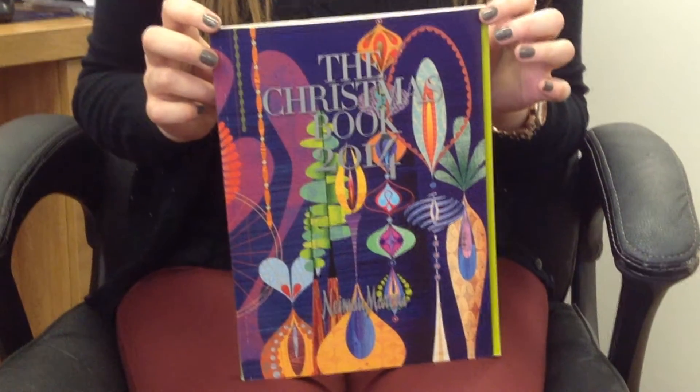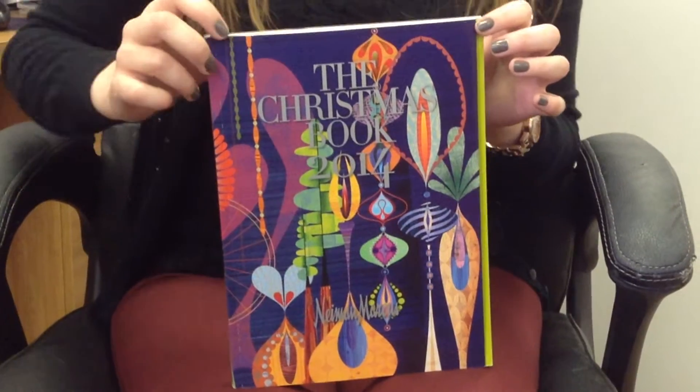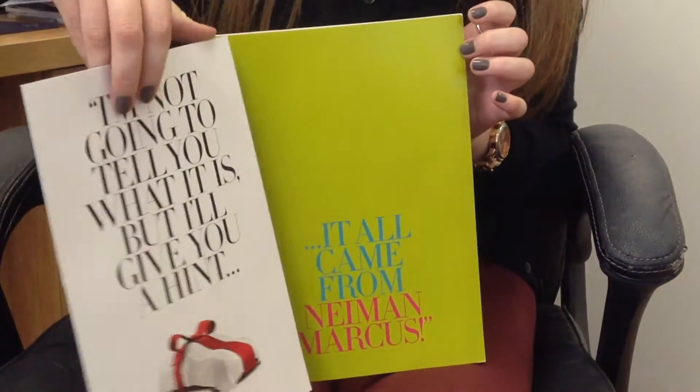Here we have Sarah for Luxury Daily. Sarah, can you walk us through Neiman Marcus' Christmas Book for 2014? Sure. So this is the Neiman Marcus Christmas Book. Consumers could purchase a subscription for $15.